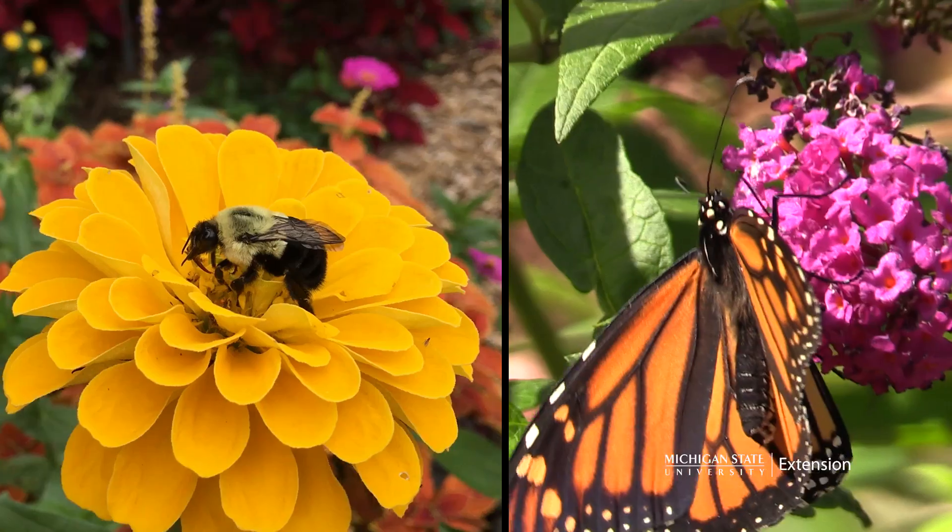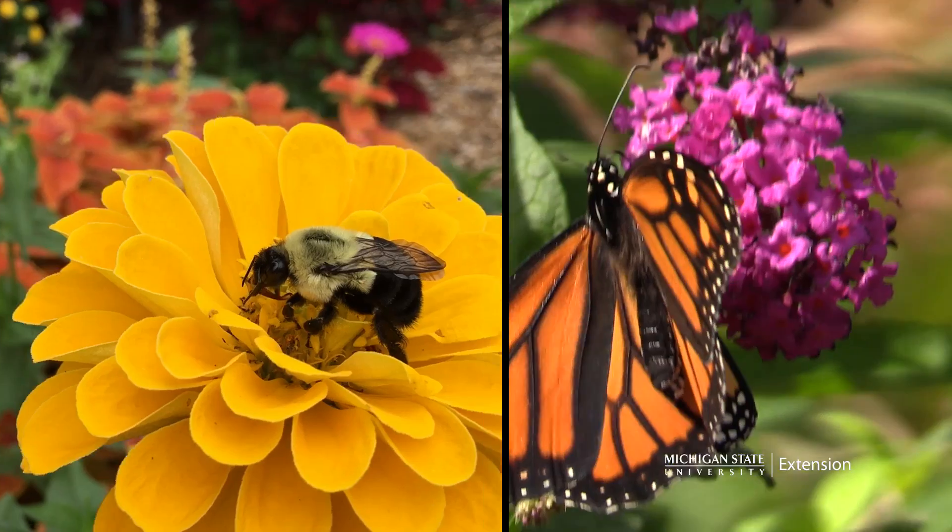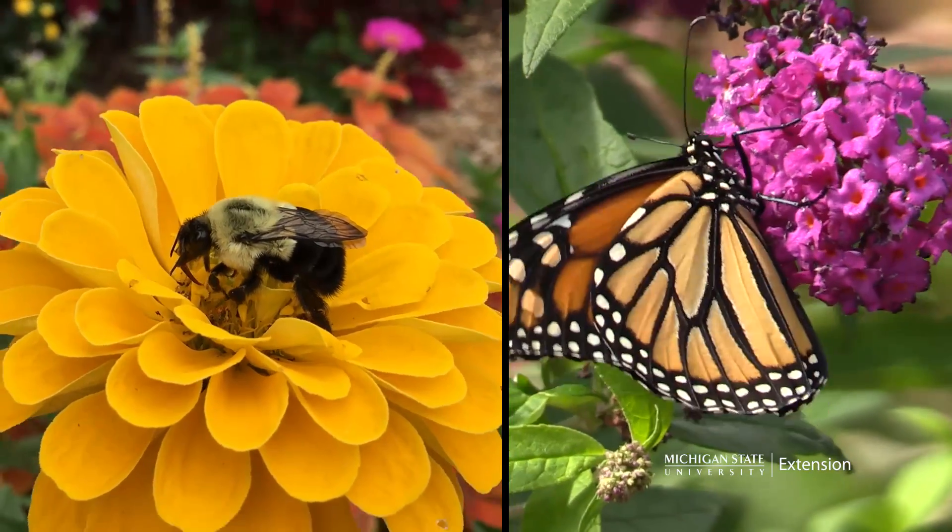Hi, I'm Rebecca Finneran with Michigan State University Extension. Pollinators are essential to our environment and they're uniquely connected to our food supply. Bees, flies, butterflies, moths, and even beetles are all great pollinators.